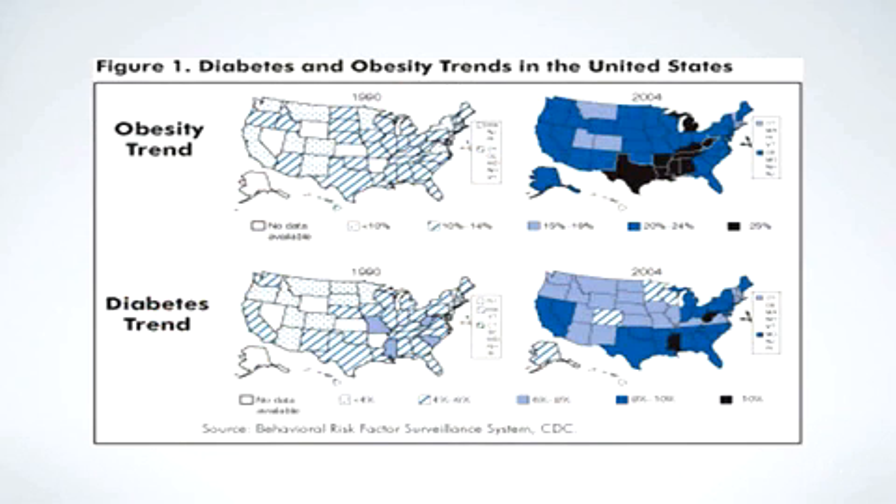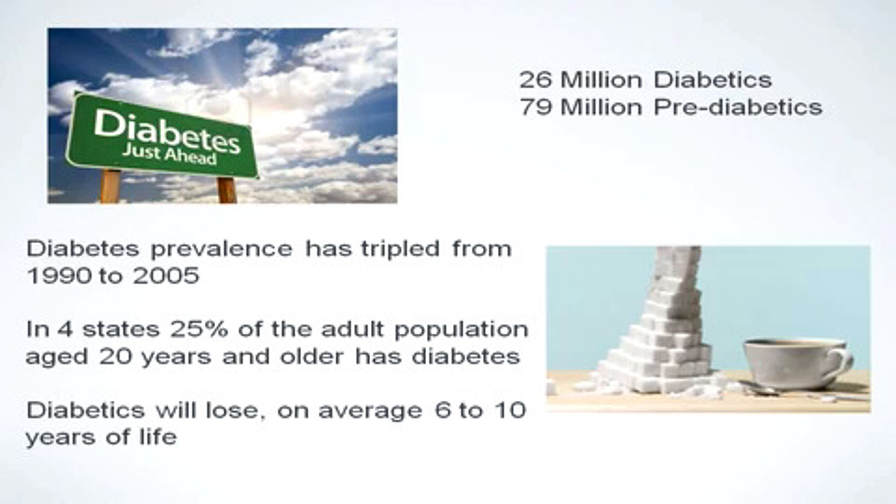As the disease of morbid obesity became a pandemic in the United States, the rates of diabetes and obesity-related diabetes also skyrocketed. Today in the United States, there are 26 million diabetics. But more importantly, there are nearly 79 million pre-diabetic patients. The incidence of diabetes has tripled from 1990 to 2005, and in four states, about 25 percent of the adult population has diabetes.